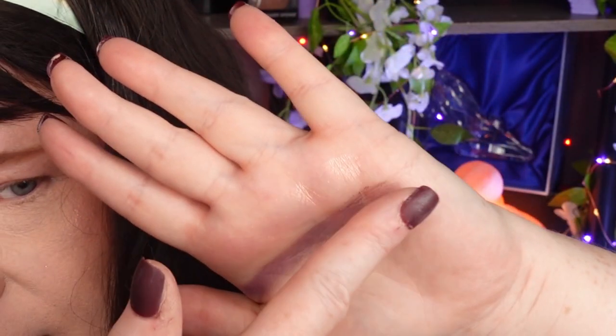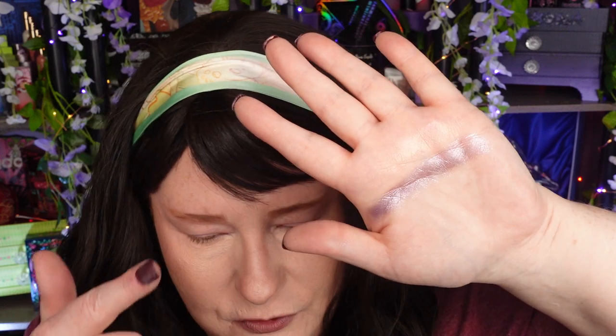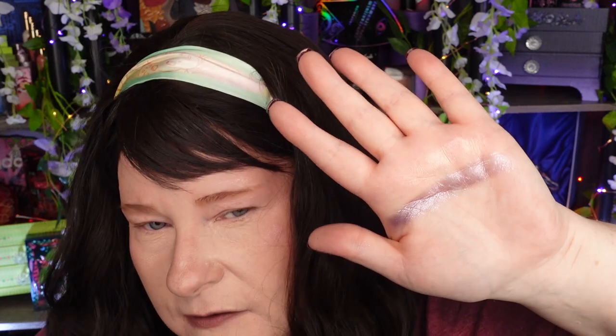Next up we have Shroom, which is a warm, kind of taupey color — our first matte in the palette. You could almost use this one for like a contour shade or a bronzer. It's our most neutral shade in the palette. Next up we have this beautiful purple shimmer called Magnolia. This is gorgeous — a purple shimmer with silver sparkle. Look how pretty that is. It's a cool purple with silver and kind of white-gold sparkles. It's so stunning. I just want to bathe in this color.